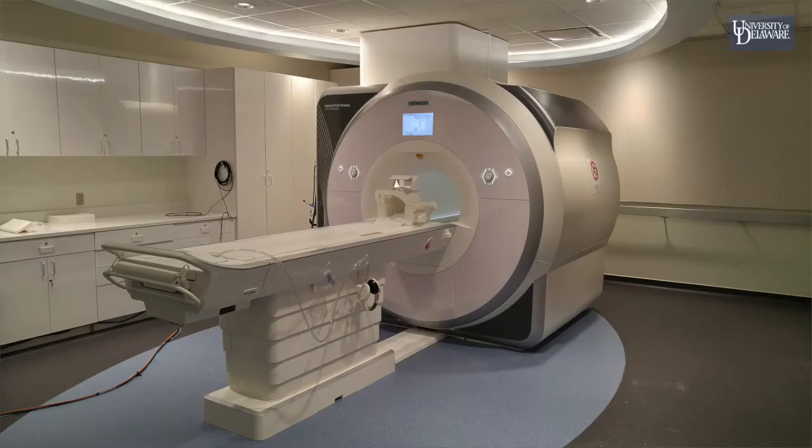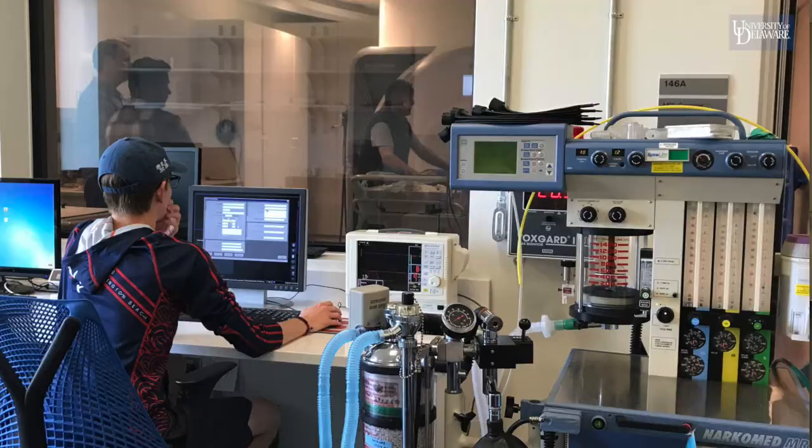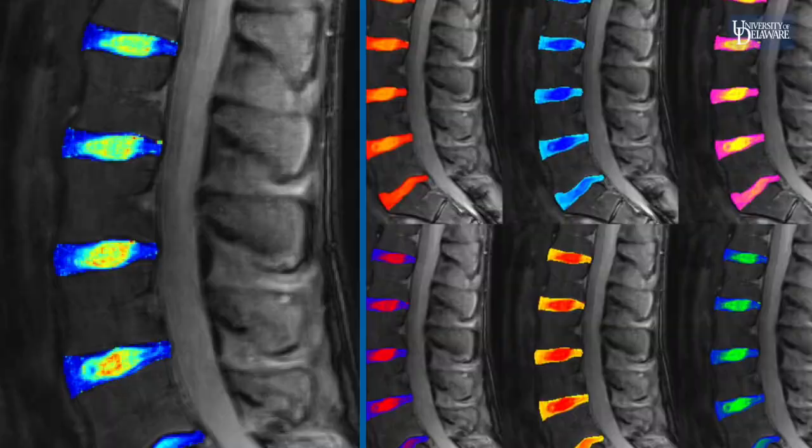My name is Kyle Meadows, and I use MRI to study degeneration in the intervertebral disc and in the knee meniscus. Using advanced MRI techniques, we can look at the structure, function, and biochemical content of these tissues as we progress from a healthy to a degenerative state. Outside the lab, I play in a couple of local sports leagues and try to catch games on TV.